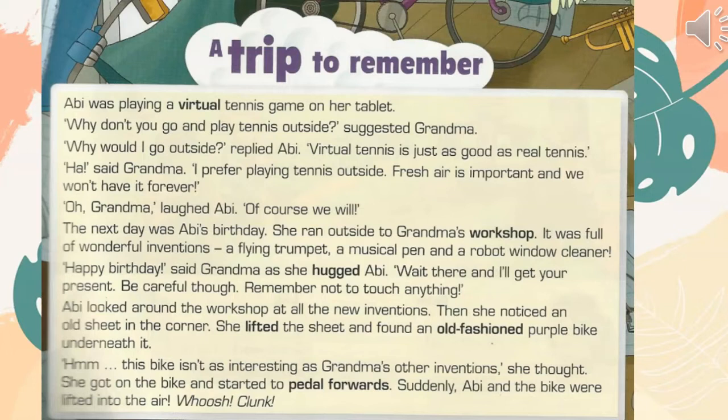The next day was Abby's birthday. She ran outside to Grandma's workshop. It was full of wonderful inventions — a flying trumpet, a musical pen, and a robot window cleaner. "Happy birthday," said Grandma as she hugged Abby. "Wait there and I'll get your present. Be careful, though. Remember not to touch anything."